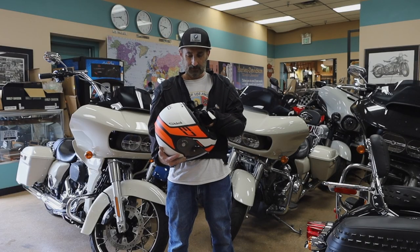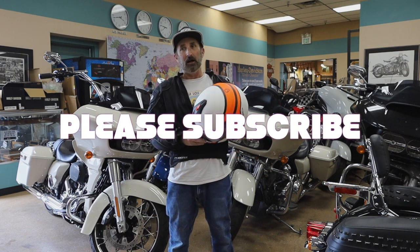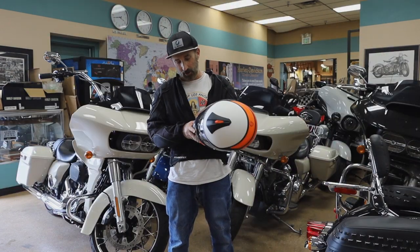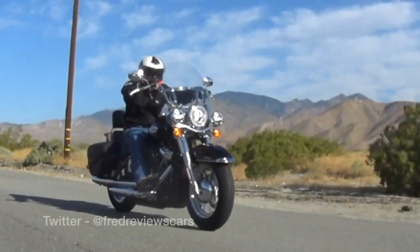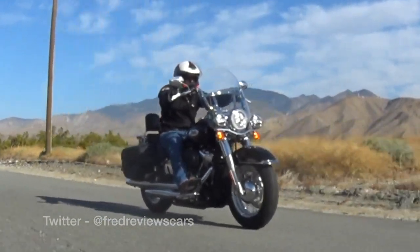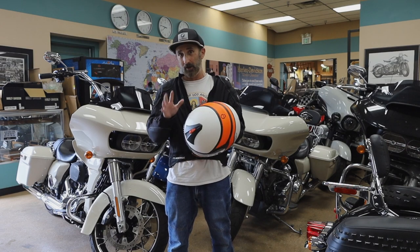A couple of people have asked me on some of my videos about why I always wear kind of head-to-toe gear. I just want to show you what I wear and how I really don't get on a bike unless I'm wearing all this stuff — whether it's 25 degrees outside and freezing or 100 degrees outside and unbelievably hot. I just think it's really important.